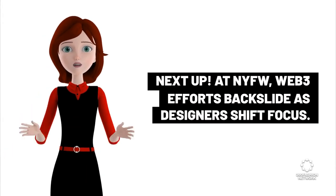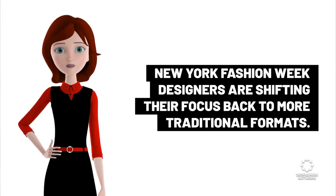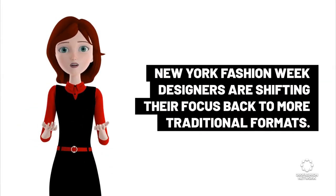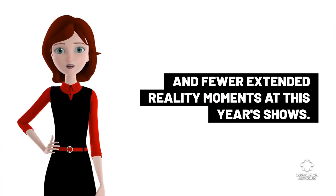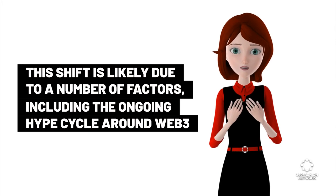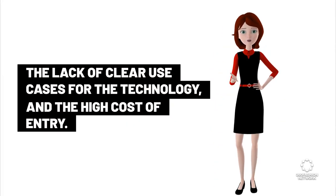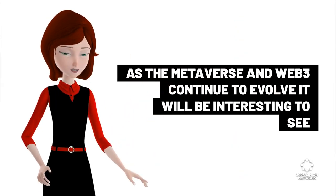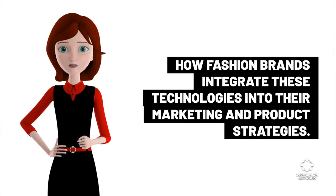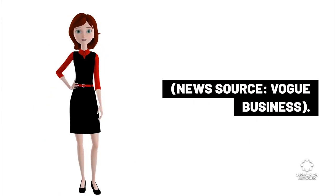At New York Fashion Week, Web3 efforts backslide as designers shift focus. NYFW designers are shifting back to more traditional formats — there were fewer NFT drops, fewer virtual shows, and fewer extended reality moments at this year's shows. This shift is likely due to the ongoing hype cycle around Web3, the lack of clear use cases for the technology, and the high cost of entry. As the metaverse and Web3 continue to evolve, it will be interesting to see how fashion brands integrate these technologies into their marketing and product strategies. News source: Vogue Business.